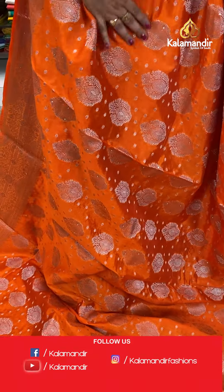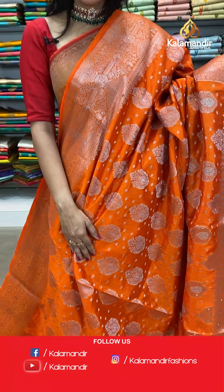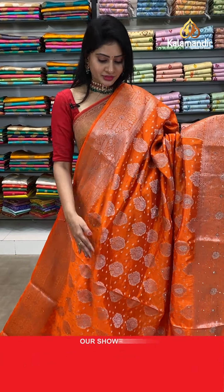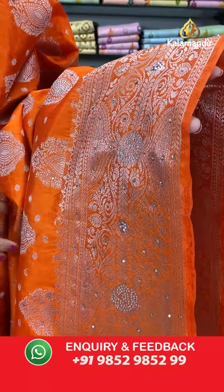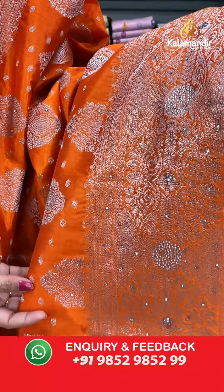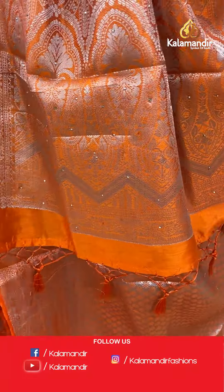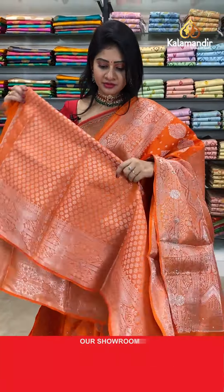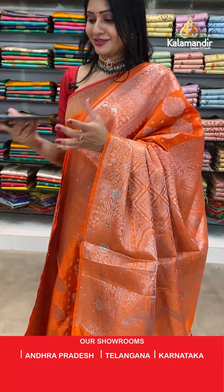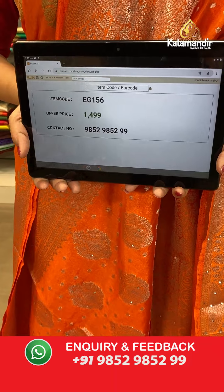Next saree — orange color banarsi saree with silver zari, diamonds and floral booties all over the body along with stonework. Two sides same border with silver zari — florals, leaves, and stonework. Coming to pallu, zari woven pallu with tassels. Blouse is a brocade blouse in the same color. Item code EG156, offer price 1499 rupees — lovely orange color, looking stunning!